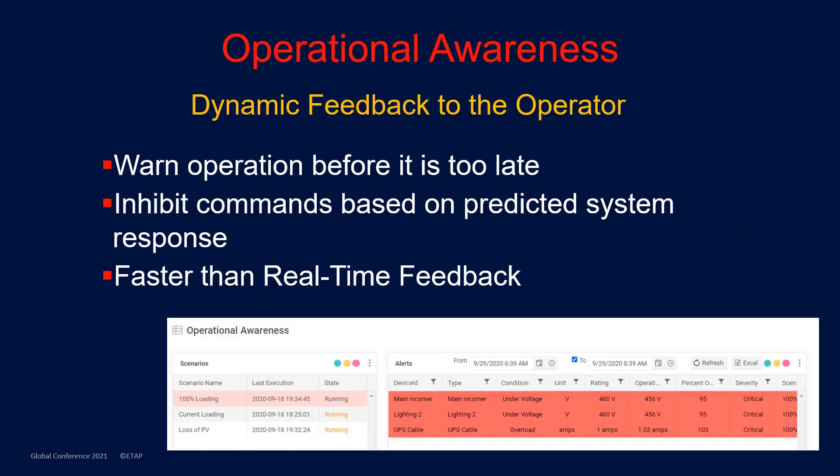The operational awareness solution provides dynamic feedback to the operator by constantly monitoring the system and determining if there is an issue before it is too late. This is only possible because of the model-based digital twin solution, which can lead to faster-than-real-time feedback, where the user is notified before running into an issue.